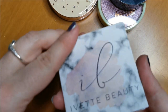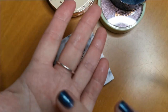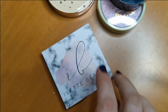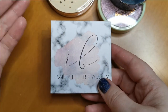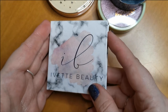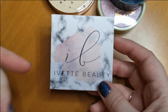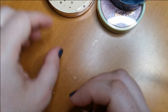Next up is from Yvette Beauty in the shade Frost — another absolutely stunning highlighter, look at that, it is just stunning. Yvette Beauty is a US indie brand. She sells her products at really affordable prices — more affordable than a lot of other indie brands, but the quality is just as good. The quality of the products is amazing. I highly recommend them.